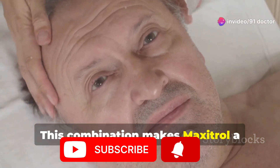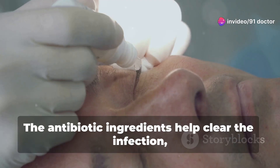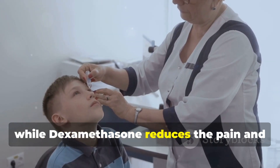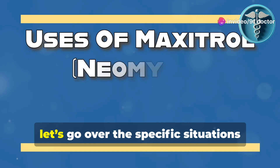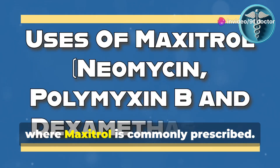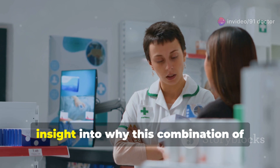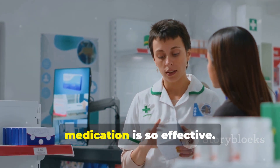This combination makes Maxitrol a powerful solution for bacterial eye infections and inflammation. The antibiotic ingredients help clear the infection, while dexamethasone reduces the pain and swelling often associated with such conditions. Now let's go over the specific situations where Maxitrol is commonly prescribed.